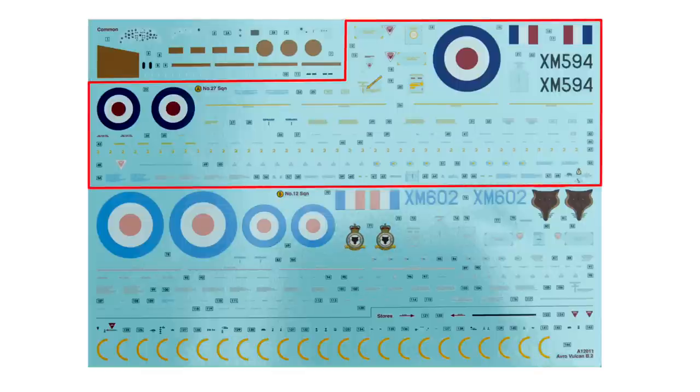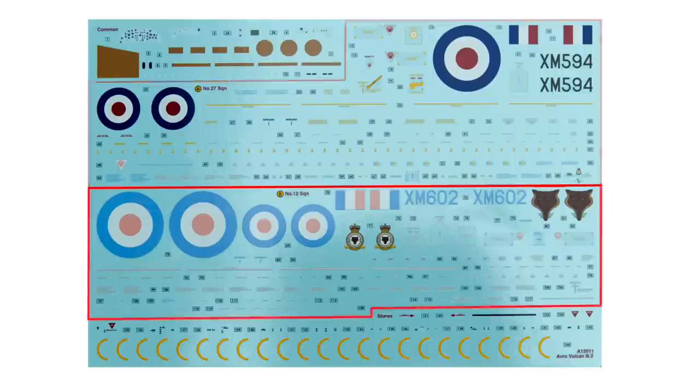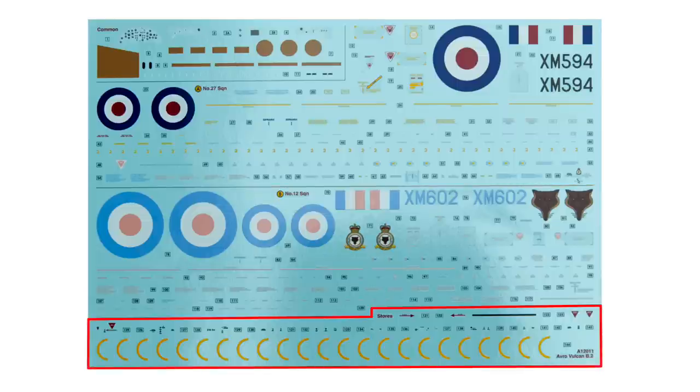We have the markings for Scheme A, an aircraft of 27 Squadron RAF — the one with camouflaged upper surfaces. We also have the markings for Scheme B, an aircraft of 12 Squadron RAF with the pale anti-flash markings and the all-over white aircraft. Finally there are decals for the stores, some stencils for the Blue Steel if you're having it, and the live round rings for the conventional bombs.